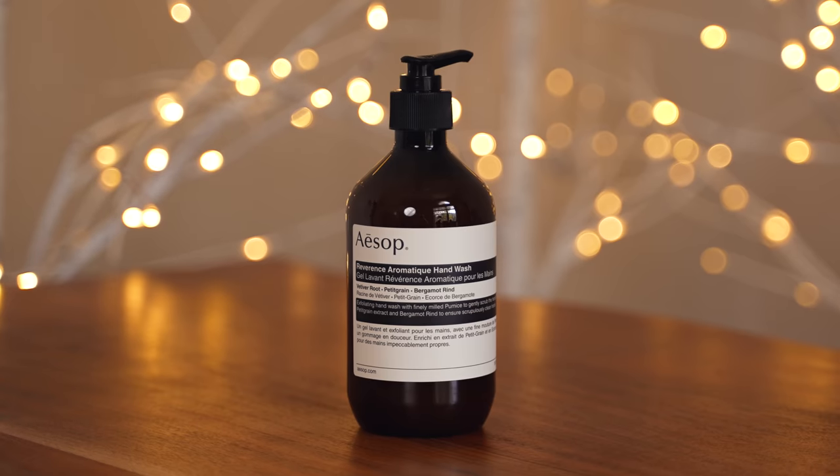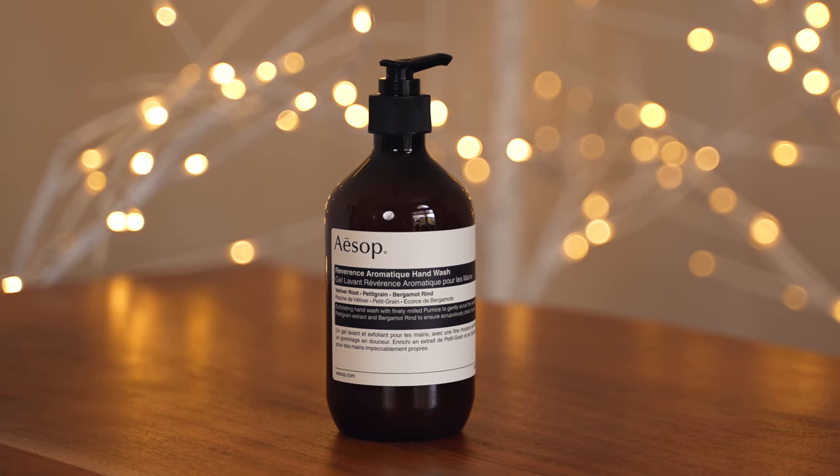My next gift idea is the Aesop Reverence Hand Wash. I know what you're thinking — hand soap as a gift — but this is no ordinary hand soap, and when I'm done with my sales pitch you are going to be buying some. I was recently walking through a mall with my husband, killing time before a dinner reservation, and we could smell the Aesop store and thought we'd go in. Once inside, a woman asked us if we'd like to wash our hands at their luxury hand washing station. And in this era, you can't wash your hands enough, so we said yes.